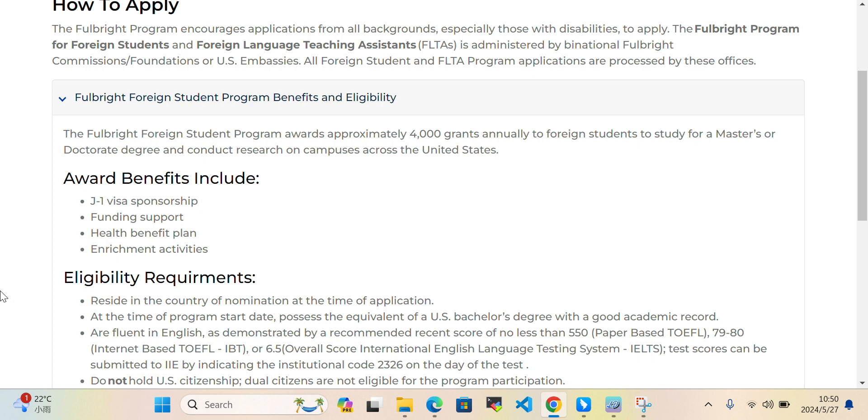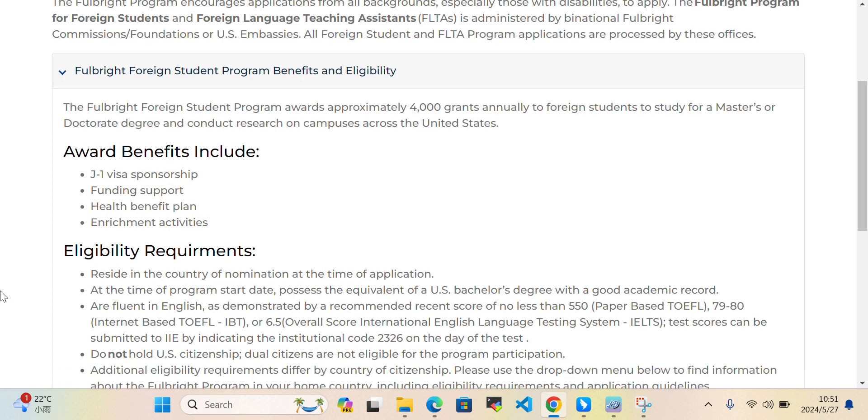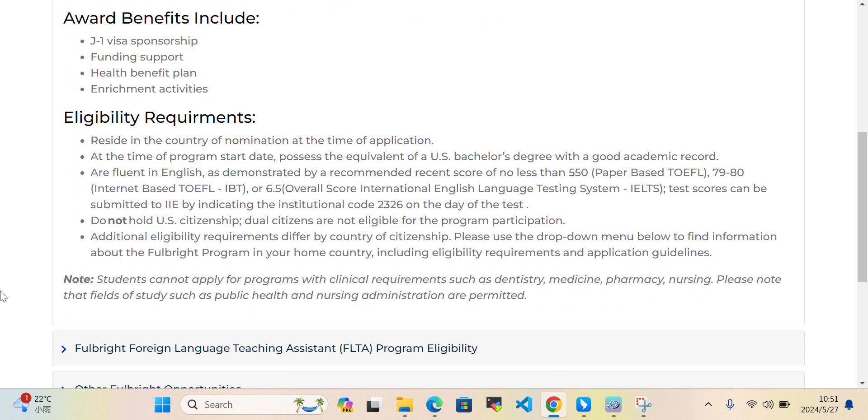Award benefits include J-1 visa sponsorship, funding support, a health benefits plan, and enrichment activities. As for eligibility, applicants must reside in the country of nomination at the time of application and at the time of program start, and possess the equivalent of a US bachelor's degree with a good academic record.